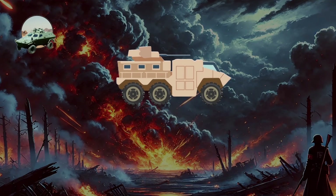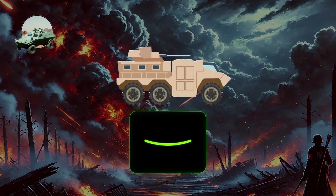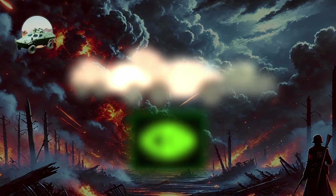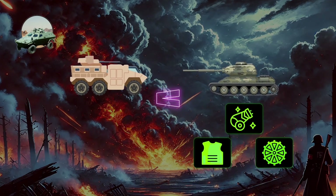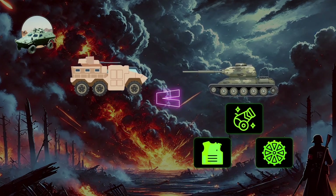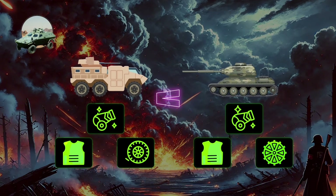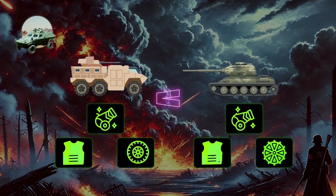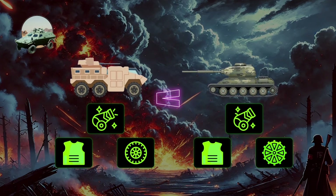Light armored vehicles, or LAVs, are agile, highly versatile military platforms designed for reconnaissance, rapid deployment, and support missions across diverse battlefields. People can sometimes confuse them with light tanks, since both are mobile and designed for rapid deployment. However, light tanks are equipped with larger caliber cannons and thicker armor, often featuring tracked systems for greater off-road capability. In contrast, LAVs typically have wheeled configurations, lighter weaponry and armor, making them faster on roads and more suitable for long-range deployments.